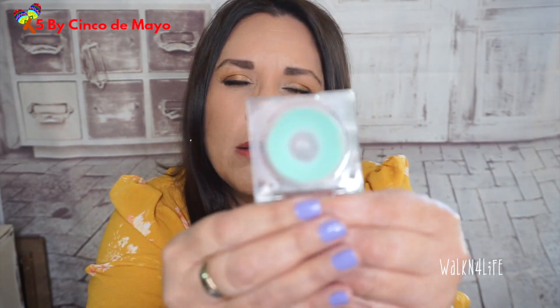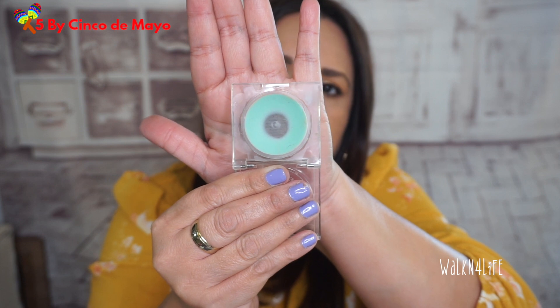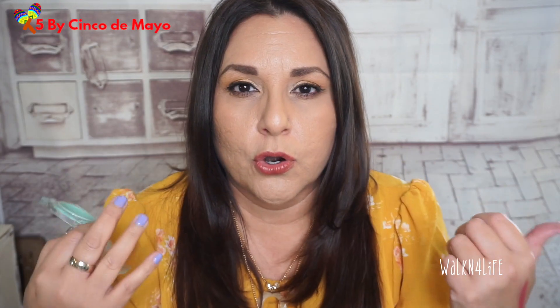Product four is the BECCA under eye primer. I do like it — it has a balmy, emollient formula. It's supposed to have a blurring effect for under-eye creasing and fine lines. I don't have a lot left, but it's not something I pull out all the time. It's actually the L'Oreal Paris Revitalift Miracle Blur.